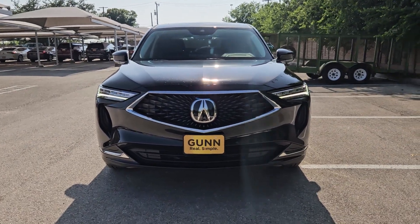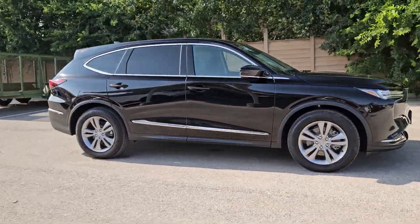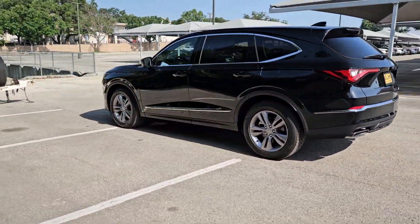You will love the features of this 2024 Acura MDX. The MDX is the third-row luxury SUV that's designed to surpass expectations. These are just some of the great options this vehicle comes with.